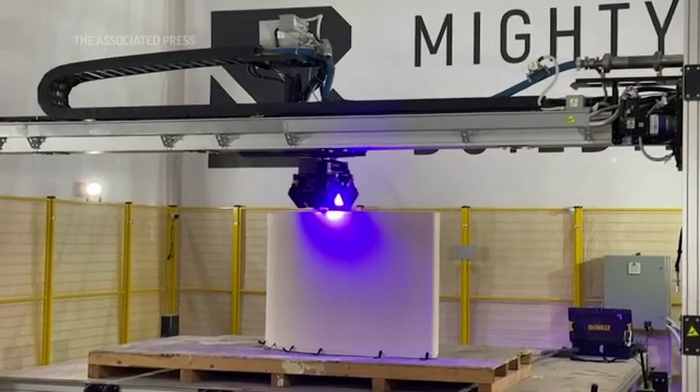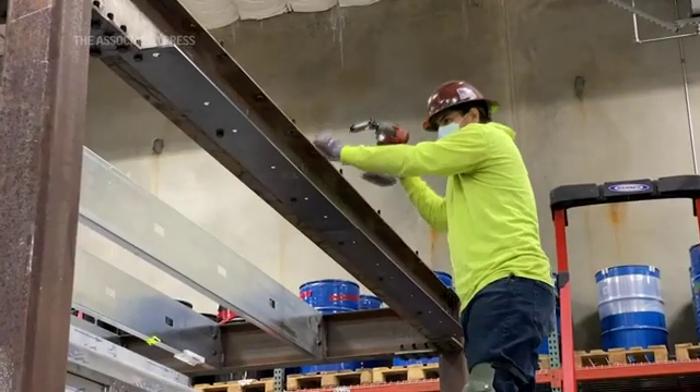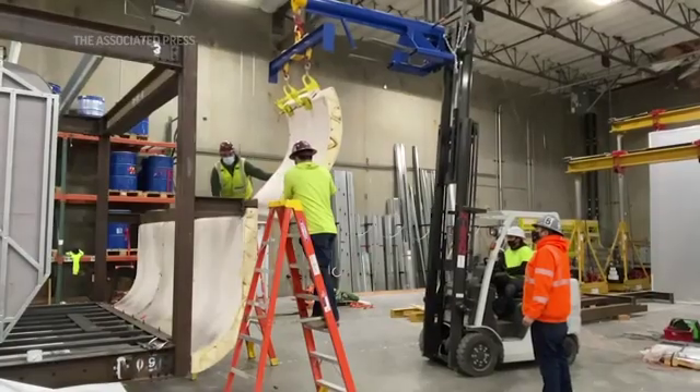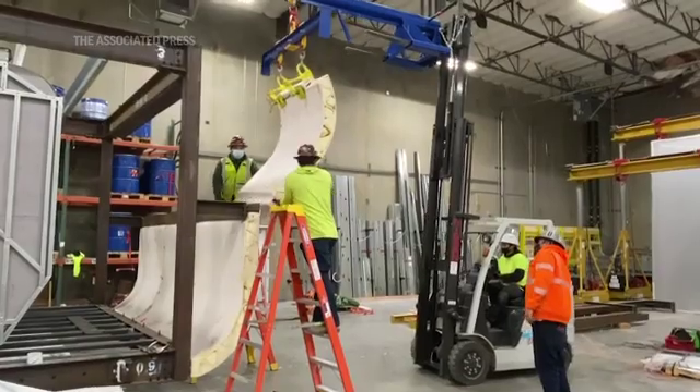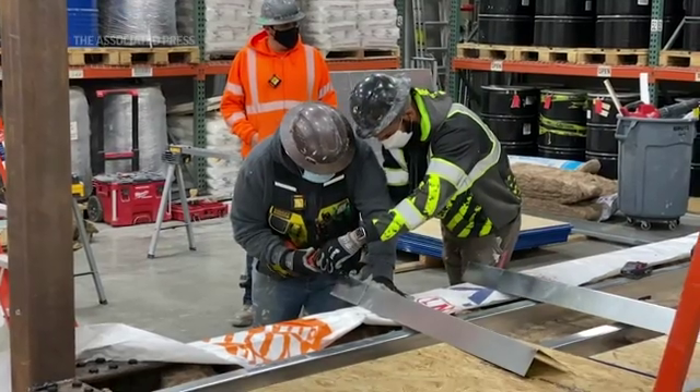Those panels are printed in a factory in Oakland, then delivered on site where they're assembled in a similar fashion to a Lego set. This reduces the time it takes to build a home significantly.